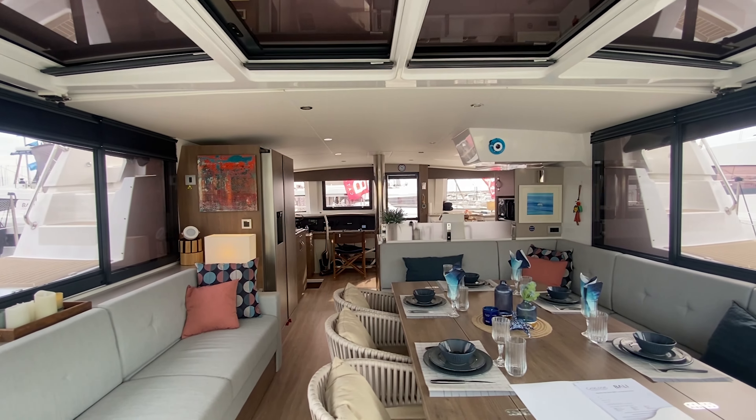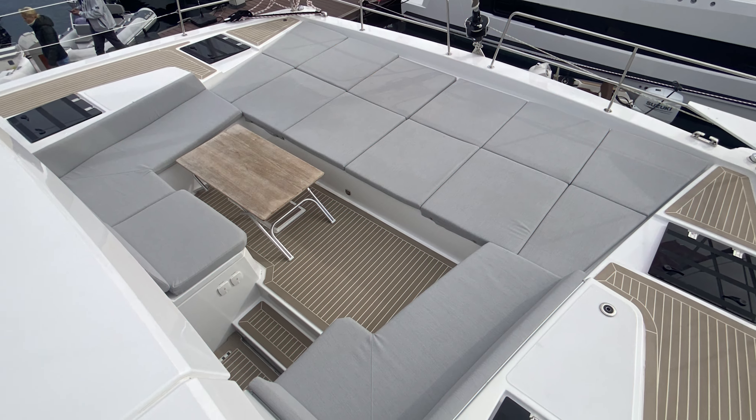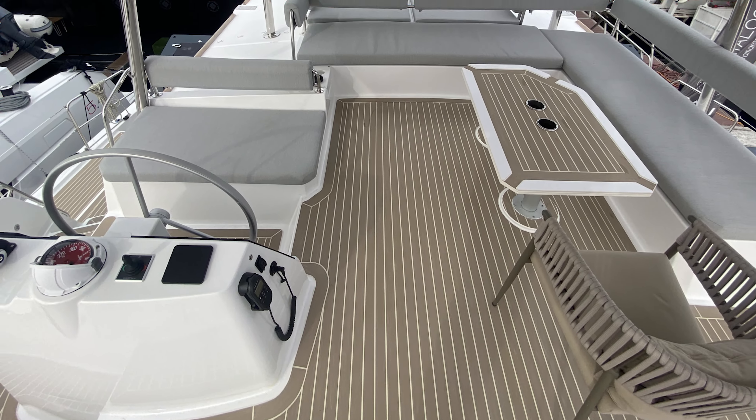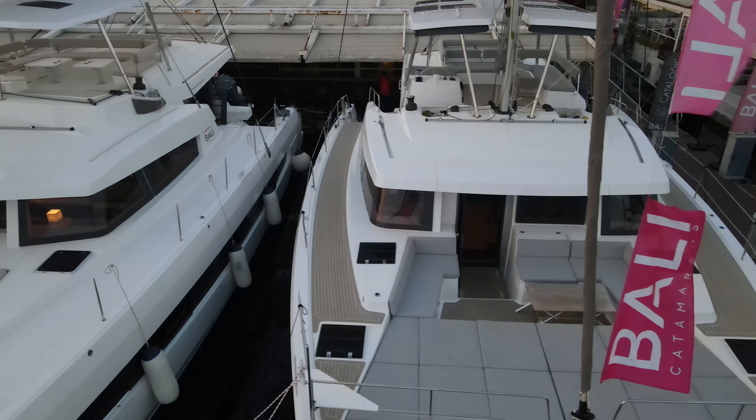Yaşam alanlarıyla ön planda. Bu teknede üç farklı yaşam alanı var: salon, ön kokpit, flybridge — dört diyelim kabinler. Yani istediğiniz alanda vakit geçirebiliyorsunuz.